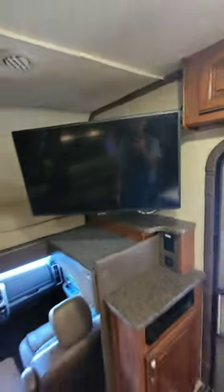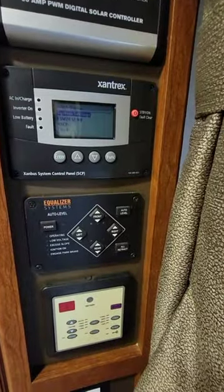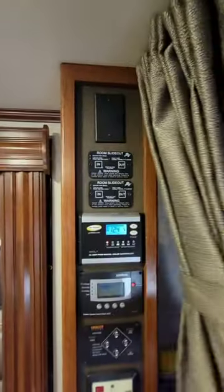The main TV does articulate — you can pull it out for better viewing. It does have day/night roller shades on it. There's solar on the roof, a Xantrax inverter, four-point hydraulic automatic leveling, and two roof ACs. And while this may look like a control area right here...